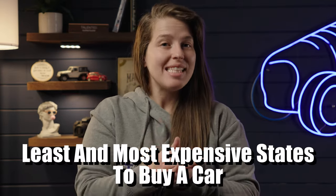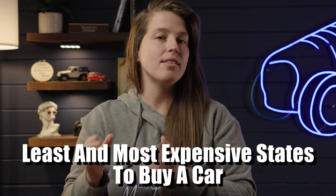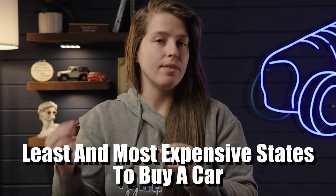So in this video, I'm going to be breaking down what states have the least and most expensive costs associated with buying and operating a vehicle. We're going to be talking about what these individual charges are, which states are least and most expensive. And at the end of the video, I'm actually going to be comparing vehicle listings in the most versus least expensive states so you can see exactly how state dictates how much you're going to be paying.